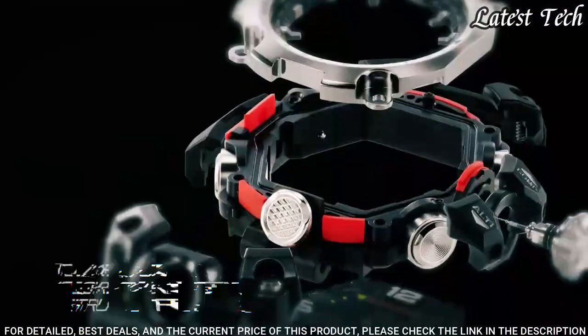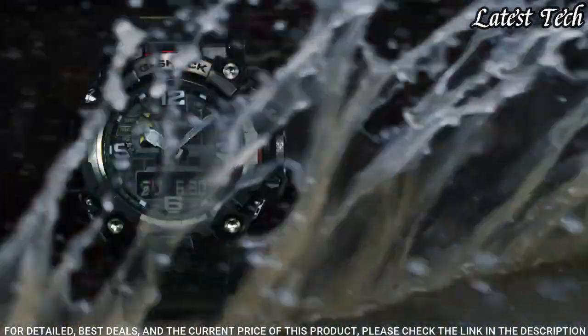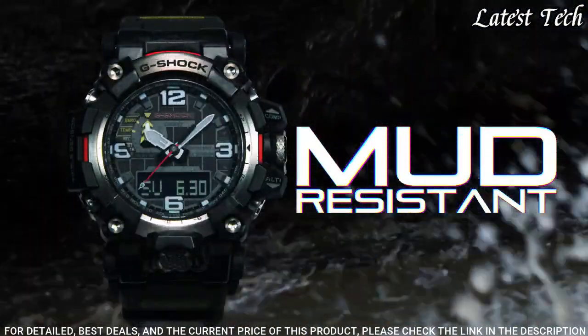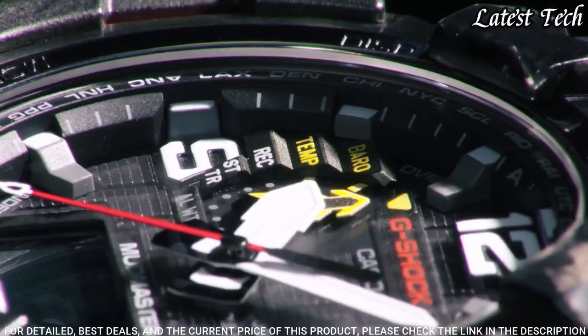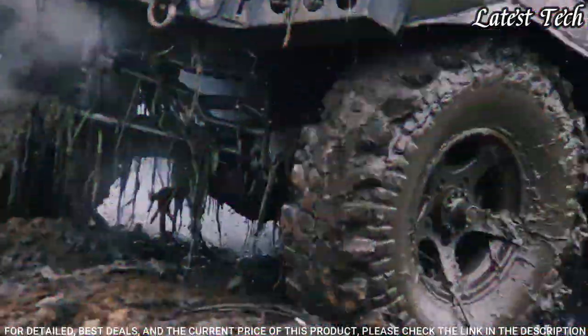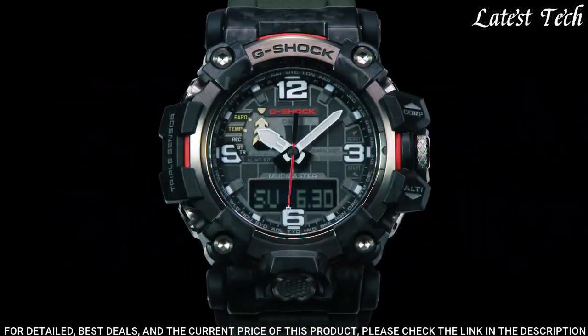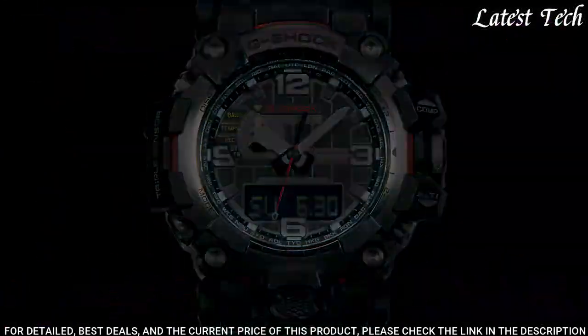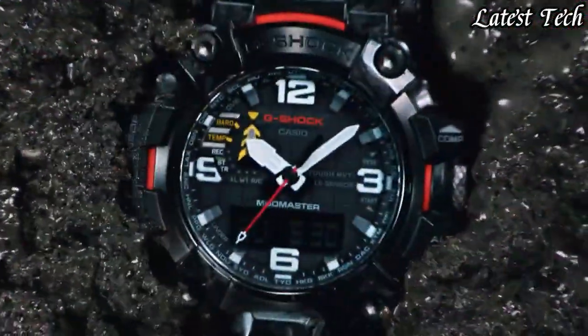The following features are equipped: radio controlled, barometer, screw down crown, glowing hands, glowing markers, world time, countdown timer, backlight, perpetual calendar, power reserve indicator, chronograph, alarm, altimeter, thermometer, date, day, month.